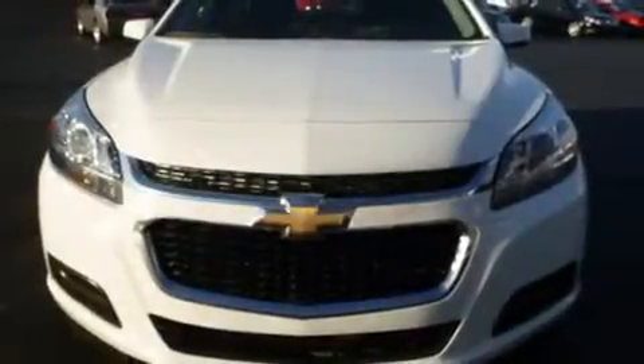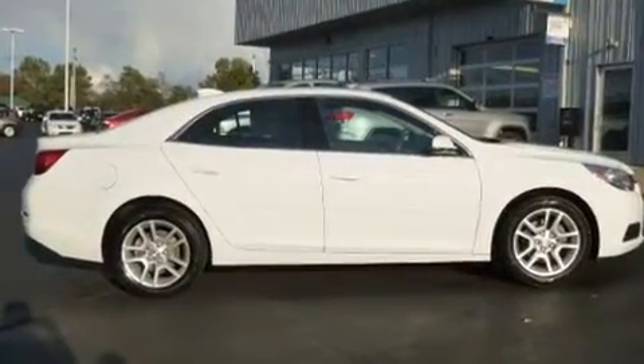Here's a great deal on a 2015 Chevrolet Malibu. With less than 20,000 miles on the odometer, this four-door sedan prioritizes comfort, safety, and convenience.